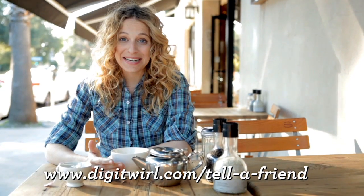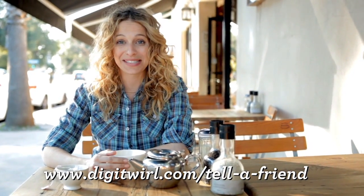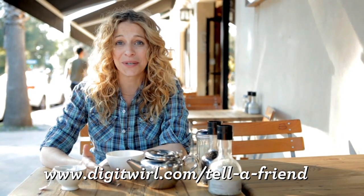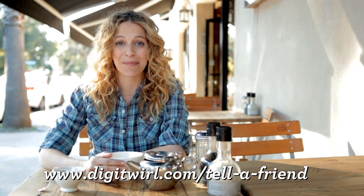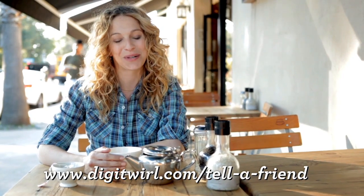Friends don't let friends struggle with technology. So if you're loving our weekly web show and you have friends who you think will do the same, then by all means share the twirl. For every one of your friends that signs up, you'll be entered to win a monthly prize. Spread the word and let all your friends know that a simpler, more manageable life is just a twirl away. I'll see you next time.